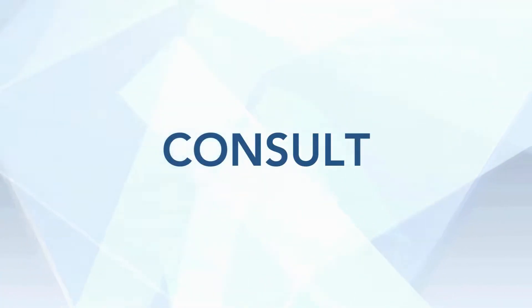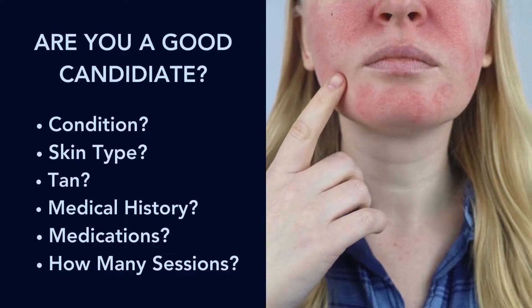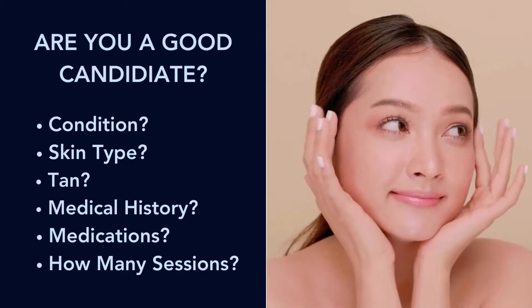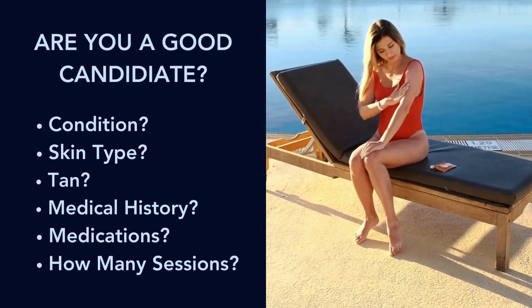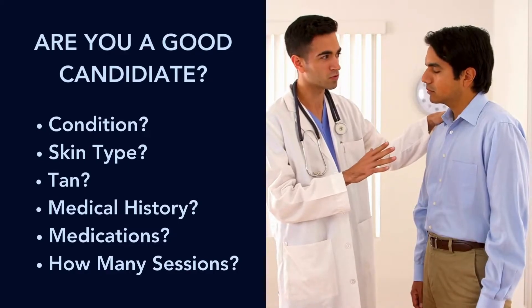Let's say you have something red on you that you want to get rid of and you come in for a consult. So what happens? First of all, we talk about your condition and whether it is treatable by PDL. We also look at your skin type, if you are tan or not, which is very important. We also look at your medical history, what medications you're on, and we talk about how many sessions you might need.